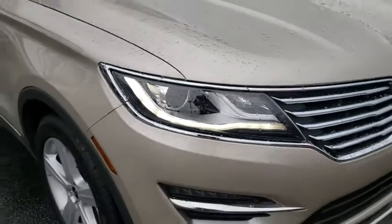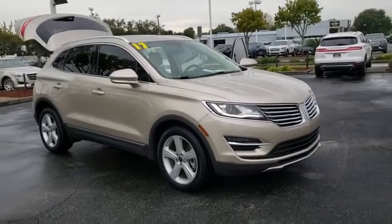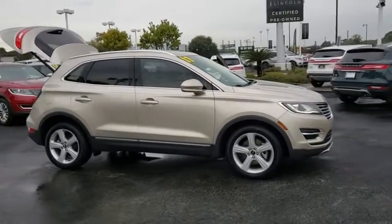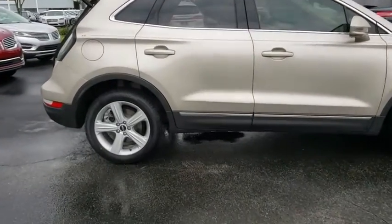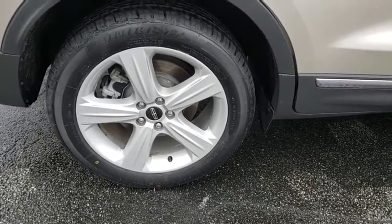Come test drive the 2017 Lincoln MKC. The Lincoln MKC is a stylish and nimble handling luxury crossover vehicle. With a long list of standard features, the MKC is sure to please. The exterior and interior offer a contemporary look that is sure to turn some heads.